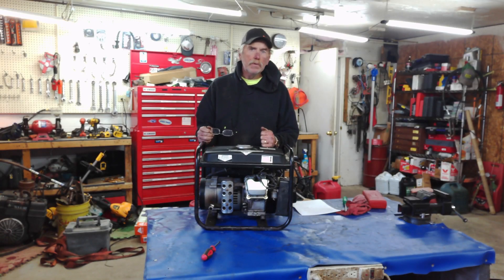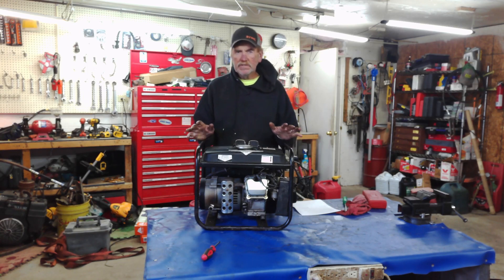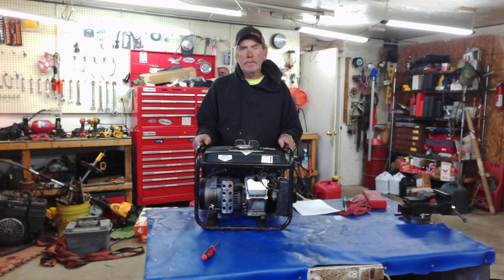A lot of you are running these generators, so I think it's a good time to talk about safety. The first thing I would say when it comes to running a generator is make sure that you have proper ventilation. You don't want it running in an enclosed area — carbon monoxide.